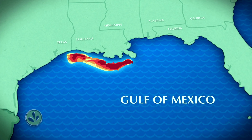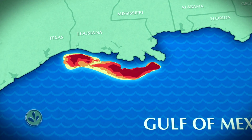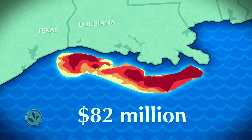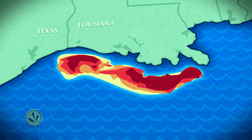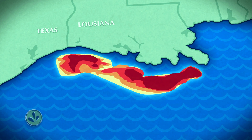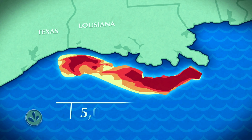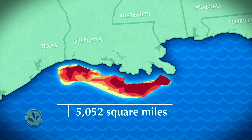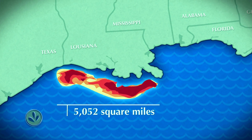This area is called the dead zone, and it's estimated to cost the seafood and tourism industries $82 million every year. And despite federal and state task forces, the dead zone is as large as ever — over 5,000 square miles in recent years, and well over the targeted size first set by the EPA in 2001.